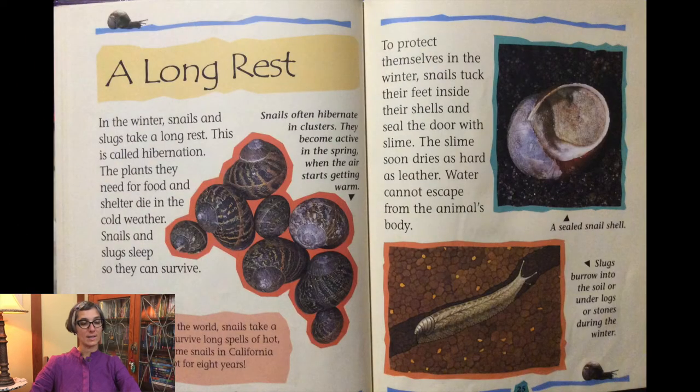A long rest — in the winter, snails and slugs take a long rest called hibernation. The plants they need for food and shelter die in the cold weather, so snails and slugs sleep to survive. In some parts of the world, snails take a summer nap to survive long spells of hot dry weather. Some snails here in California have slept for eight years. Snails often hibernate in clusters and become active in the spring when the air starts getting warmer. To protect themselves in winter, snails tuck their feet inside their shells and seal the door with slime, which dries as hard as leather so water cannot escape. Slugs burrow into the soil or under logs or stones during the winter.